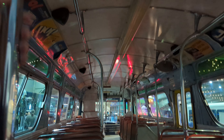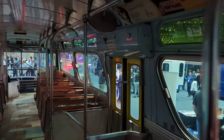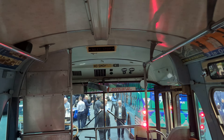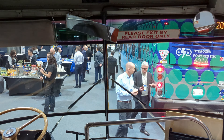I remember riding a bus that had seats like that — they had the next stop display. Wow, and they have a push bar here. They don't make anything like that anymore. There's a sign that says 'Please exit by rear door only' and another that says 'Next stop.' Classy.